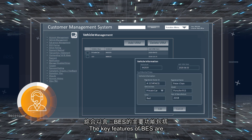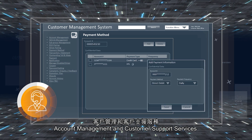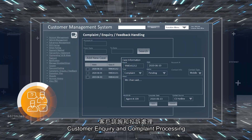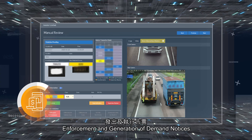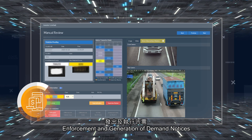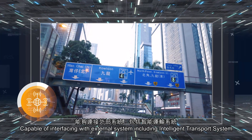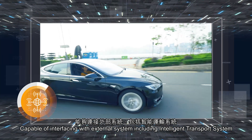The key features of the BES are account management and customer support services, billing and payment processing, customer inquiry and complaint processing, enforcement and generation of demand notices, operation and maintenance management, and capability of interfacing with external systems including intelligent transport systems.